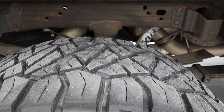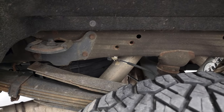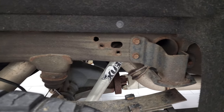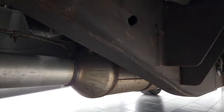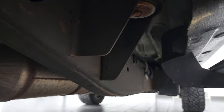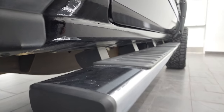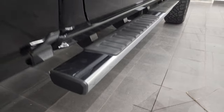Back tires have just as much tread as the front tires, maybe even a little bit more. The frame and underbody, for being a 2016, are in very nice shape. It has all the remaining factory exhaust, so it hasn't been altered in any way. Lower rockers and cab corners all look really good, and it does come with the factory chrome step bars.